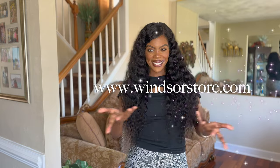Hey lovelies, welcome back to my channel. In today's video, I'll be trying on some dresses for you all from the store Windsor. This store is where it's at — they have everything you need from head to toe. They have one in just about every mall, but if your mall doesn't have one, it's okay because they have a website. I'll also be linking the website below as well as all the dresses that I'll be trying on today.